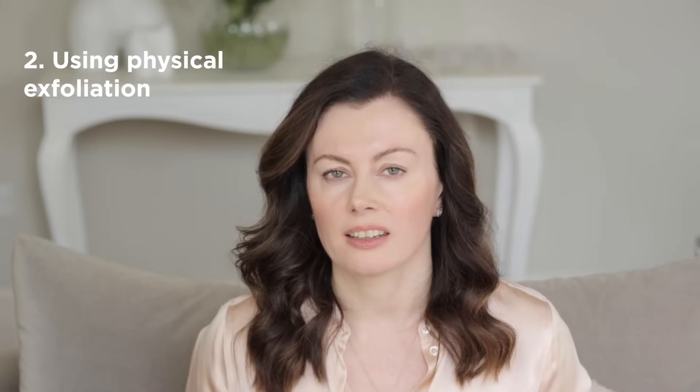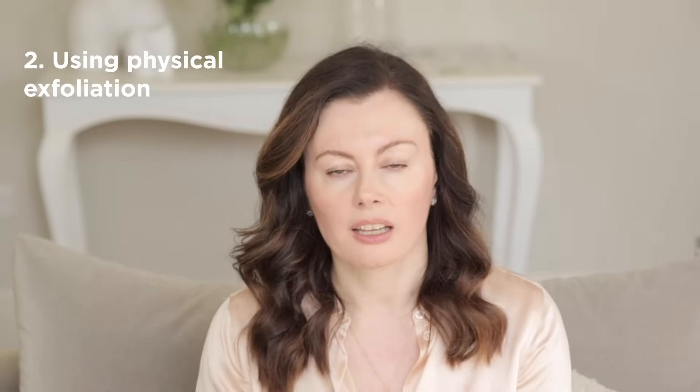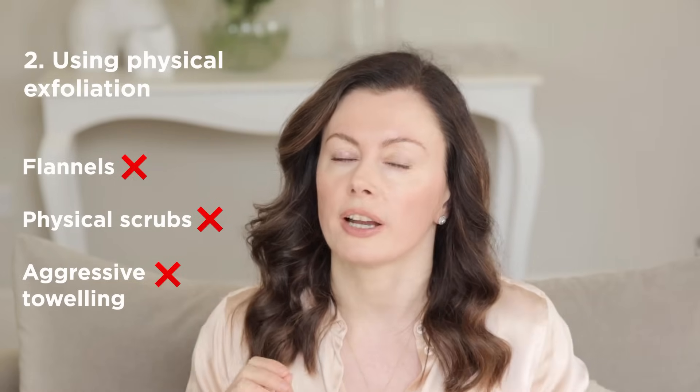The next mishap that can befall a rosacea-prone skin type is using physical exfoliation. I've talked about this before, but it's so important it's worth emphasizing again. Think about it — most individuals with rosacea have an impaired skin barrier, which means the skin tends to lose water more readily and is prone to dehydration. The last thing anybody with rosacea needs is whittling away at the stratum corneum with anything physical. So that means skipping flannels, physical scrubs, any aggressive toweling — just don't do it. Please stick to cleansing with nothing rougher than your fingertips. I promise you, your skin will thank you.